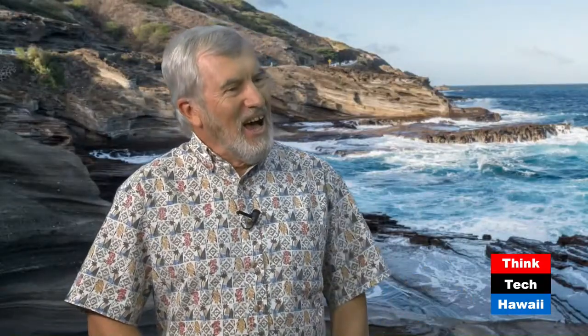We bring in graduate students, we bring in research faculty members, as well as some of the guests coming to Hawaii specifically to do research here in the islands. And my guest today is one of the graduate students. Erin Fitch is a graduate student in the Hawaii Institute of Geophysics and Planetology at UH Manoa. Welcome, Erin. Thank you for having me, Pete.